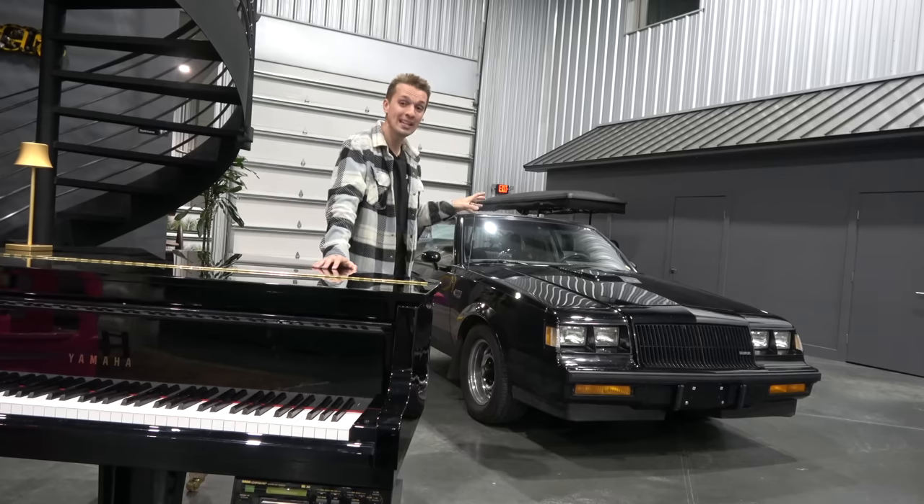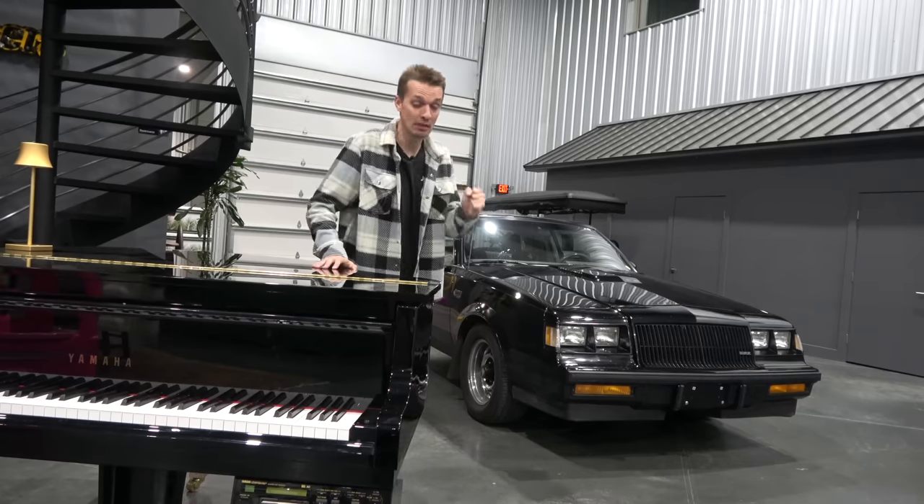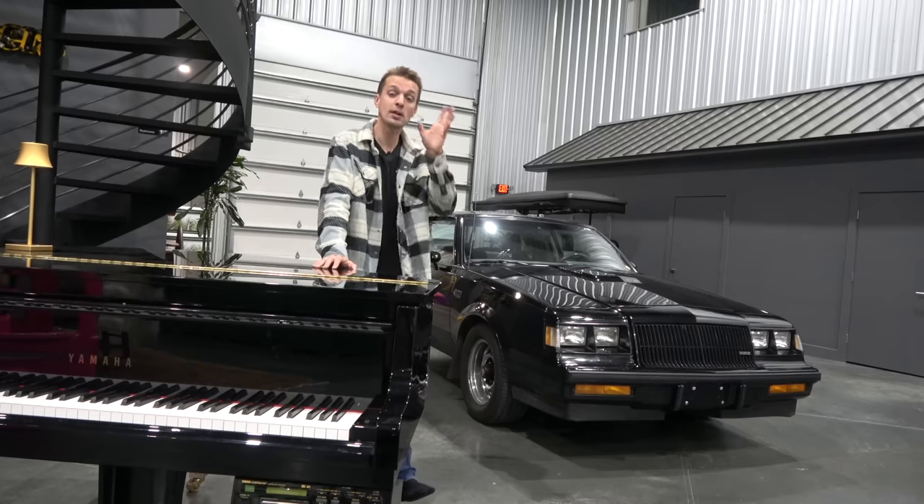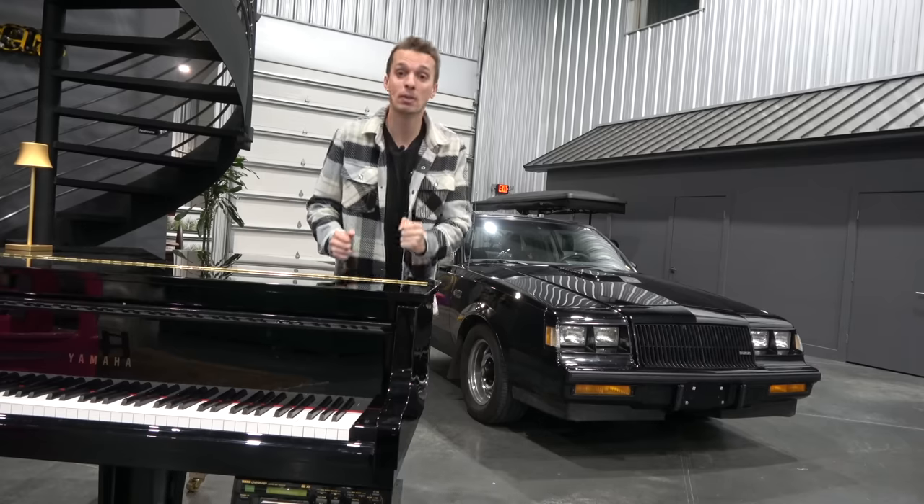We're going to drive this thing up to the Car Wizard, and hopefully he is as deeply and madly in love with it as I am — just with the car, not the bill he is going to get. But before we do that, I'd like to thank Bumper.com for sponsoring this video.